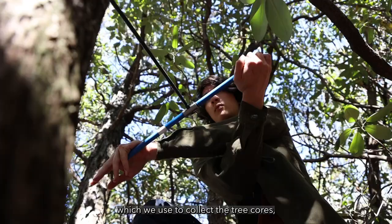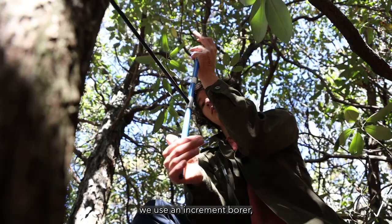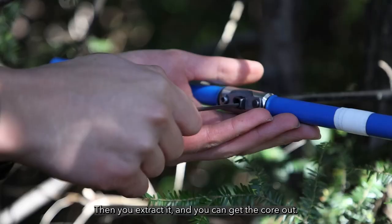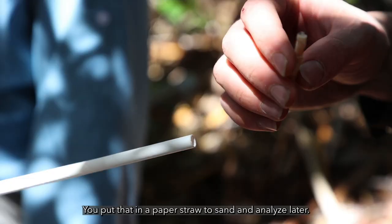For the coring process, which we use to collect the tree cores, we use an increment borer — a two-threaded hollow tube essentially — which you twist into the tree, then extract to get the core out. You put that in a paper straw to sand and analyze later.